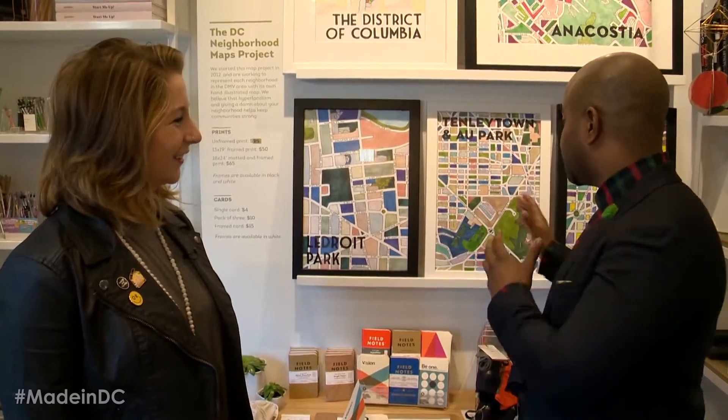I'm with Tori Partridge inside of Cherry Blossom Creative. She is the creative director. Tori, I want to talk about the innovations in here. This place is amazing, vibrant, colorful — specifically these maps which you guys are now iconic for, I'm assuming. Talk to me a little bit about this. How did these come about?